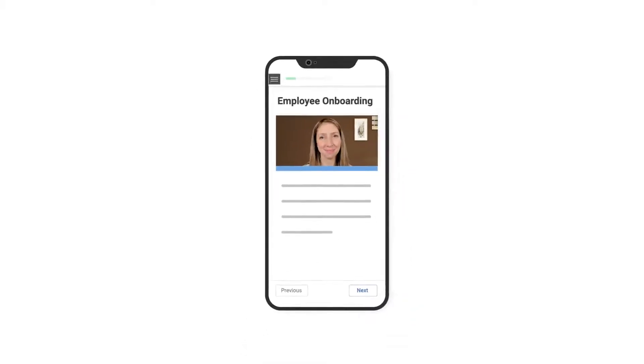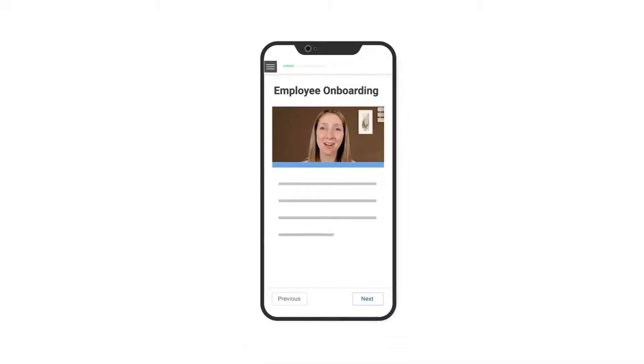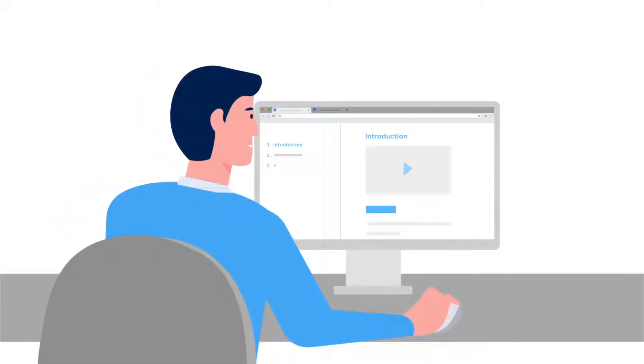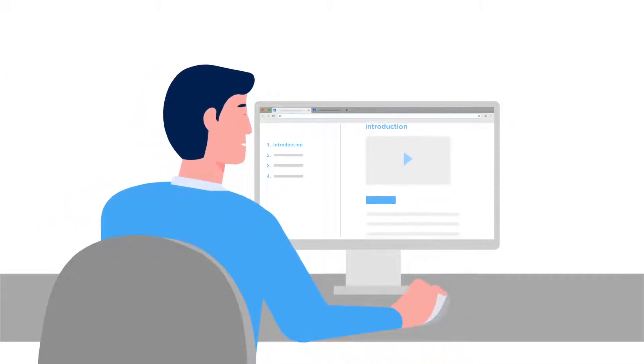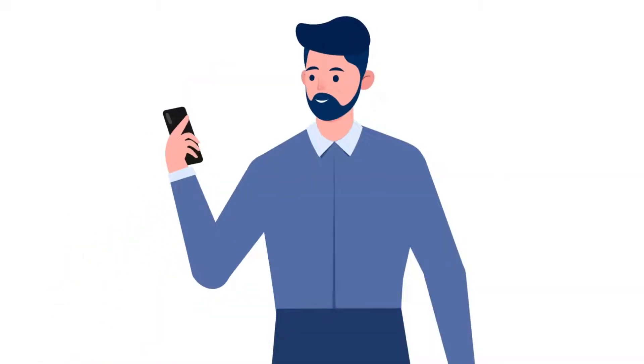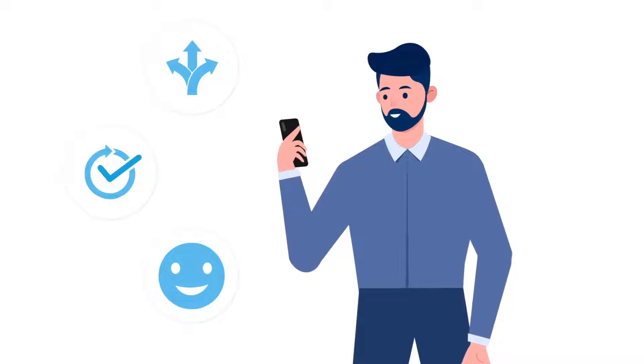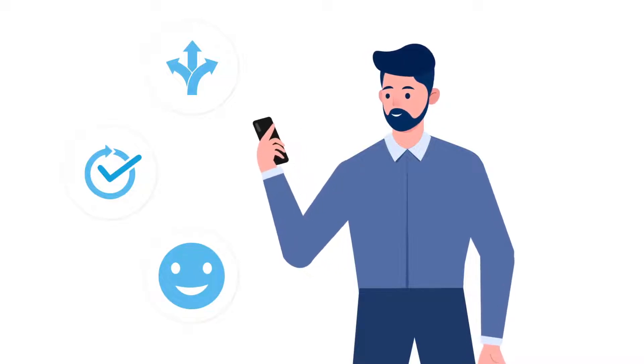Mobile LMS is a learning management system designed to be accessed on mobile devices such as smartphones and tablets. Instead of keeping the present generation of learners desk-bound with legacy systems, a mobile LMS makes learning flexible, convenient, and fun. It enables users to learn on the go by choosing a time, place, and device of choice.